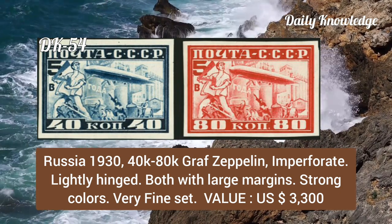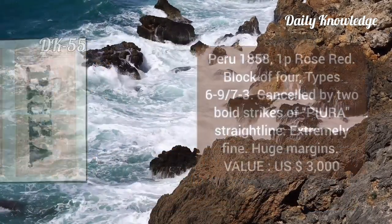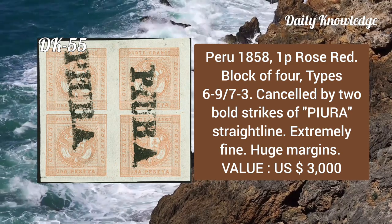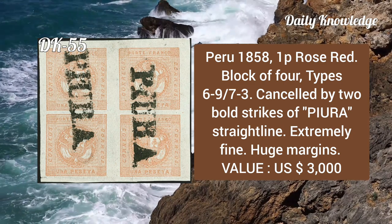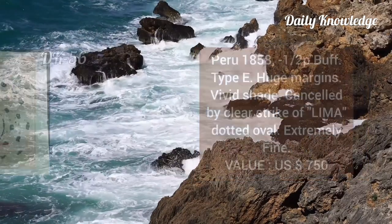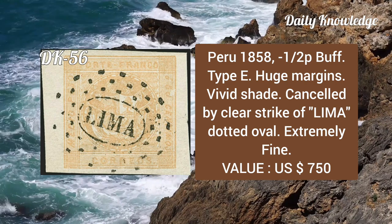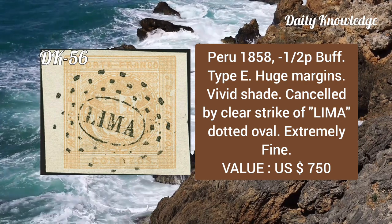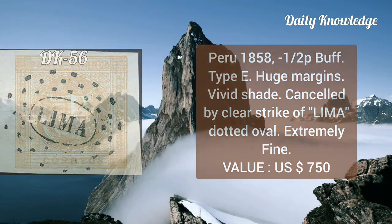Peru, 1858, 1p rose-red, block of four, types six to nine and seven to three, cancelled by two bold strikes of Peru straight line, extremely fine with huge margins. Again Peru, 1858, ½p buff, type E, huge margin, violet shade, cancelled by a clear strike of Lima dotted oval, extremely fine.